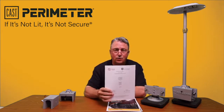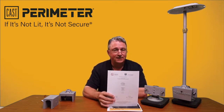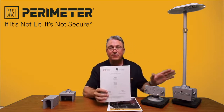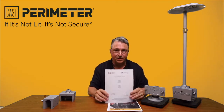All of our products are independently tested by a laboratory to the IES's LM79 standard. Don't take my word for it — read the report. This goes over everything you need to know about the efficacy, the lumen value, the consumed wattage, the color temperature, and its BUG rating.